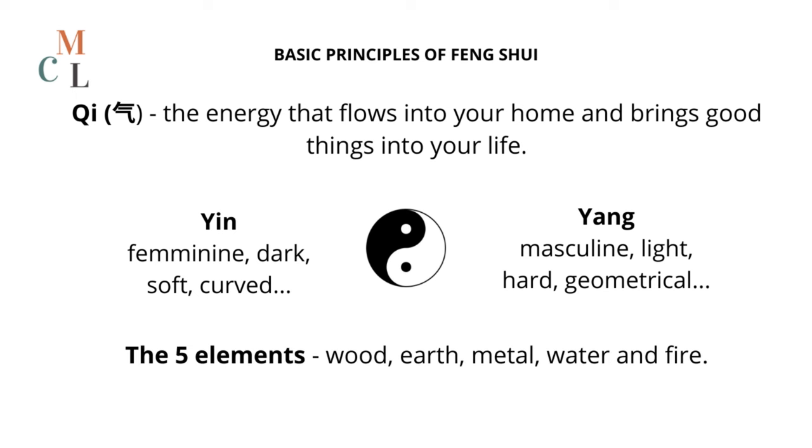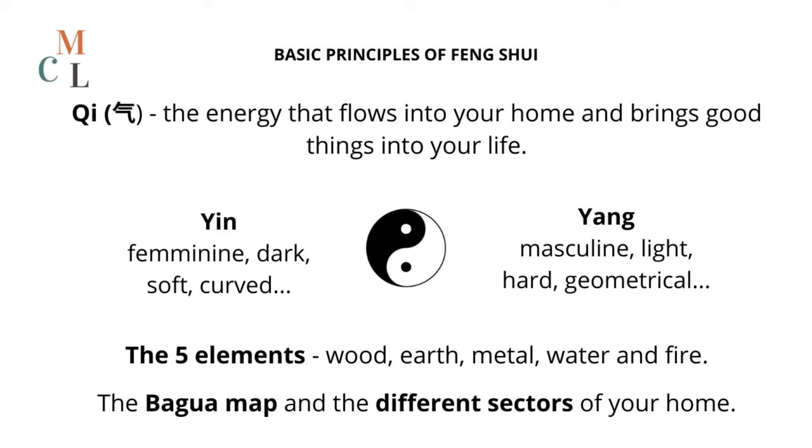Then, feng shui incorporates five natural elements — wood, earth, metal, water, and fire — that affect different areas of one's life. These elements should also be balanced and placed strategically in the various sectors of your home to let them do their things. It may sound like a lot, but it will all be clear with the examples.